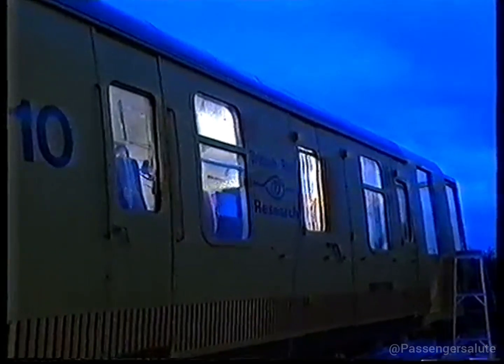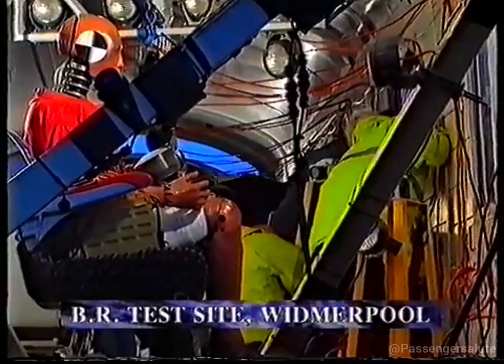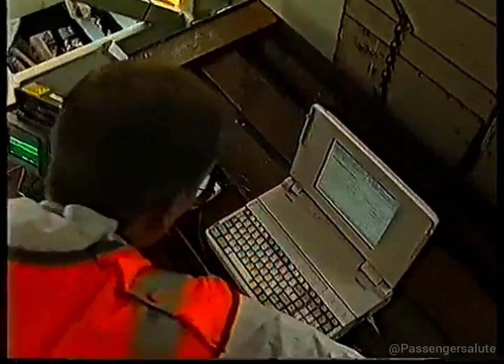Tonight, we bring you the first pictures of that test. Tomorrow's World was specially invited to witness a world first — a crash test between two entire trains. It took months to get ready for this, one of the biggest tests BR has ever staged.